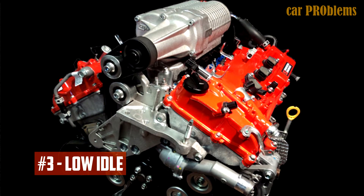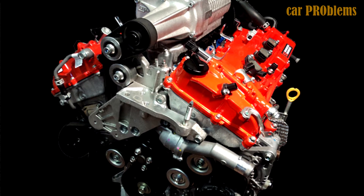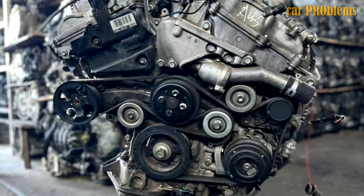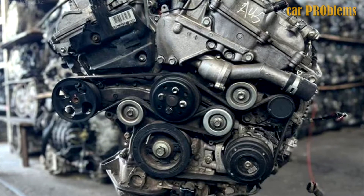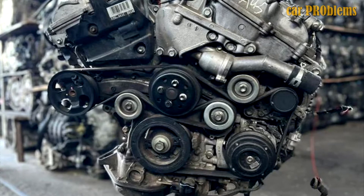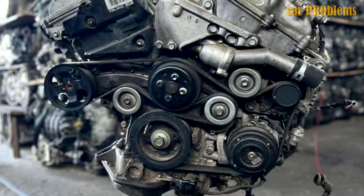Low idle. Problems with idling are solved by cleaning the throttle, a procedure that doesn't hurt to carry out every 30,000 miles. Thin cylinder walls are another concern — the entire cylinder block must be replaced if the 2GR engine has a damaged cylinder wall surface. It is impossible to bore the block due to the thin walls, as the aluminum engine block liners are cast directly into it.